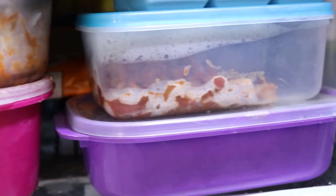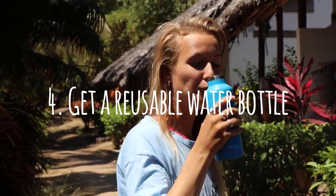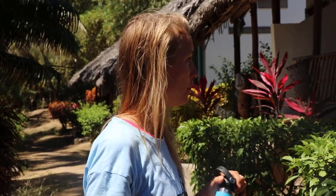Number four is plastic bottles. Get yourself a reusable water bottle instead of single-use plastic bottles, since not only is that a massive waste of money but also of resources — especially if you live in an area where you can drink your tap water.